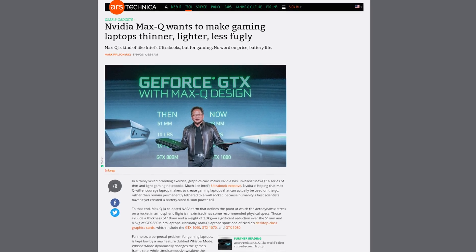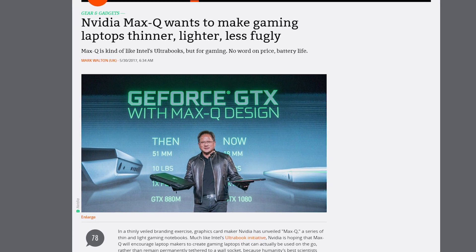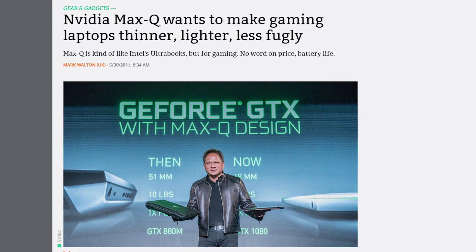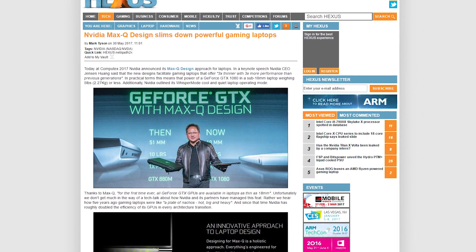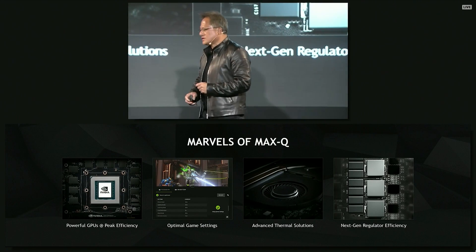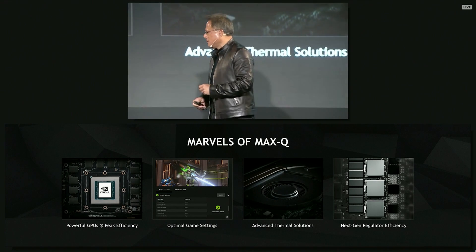Max-Q design laptops will also include a whisper mode, which intelligently paces a game's frame rate while configuring graphics settings for optimal power efficiency and quieter gaming. All GeForce GTX 10 series laptops built with Max-Q guidelines will include a GTX 1060, 1070, or 1080 level GPU inside. These laptops are even said to outpace the thinness of a Razer Blade and will be just as powerful as the Blade Pro. The new Max-Q laptops begin rolling out June 27th with no mention of pricing just yet.